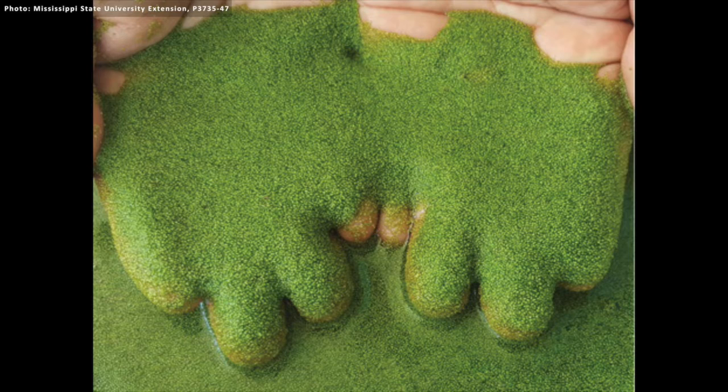This growth is related somewhat to duckweeds, but it is very persistent and it is probably the hardest plant we have to control.